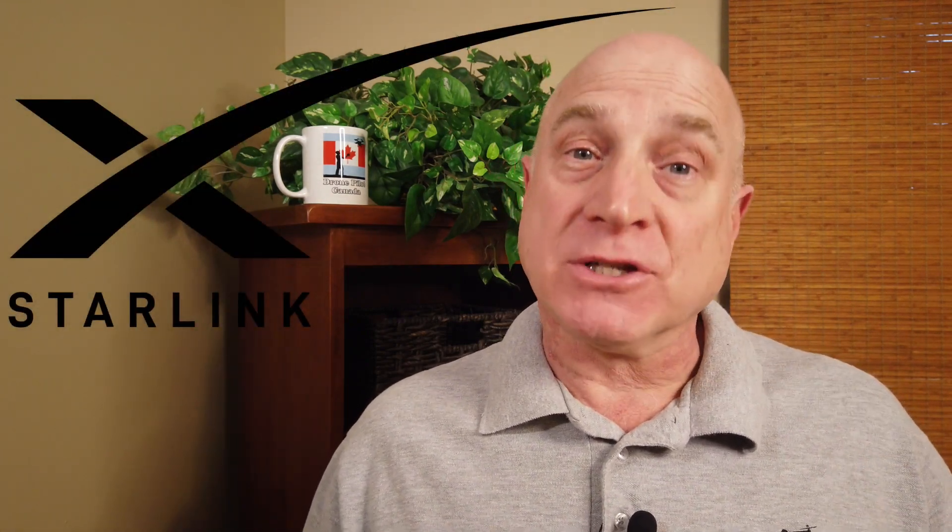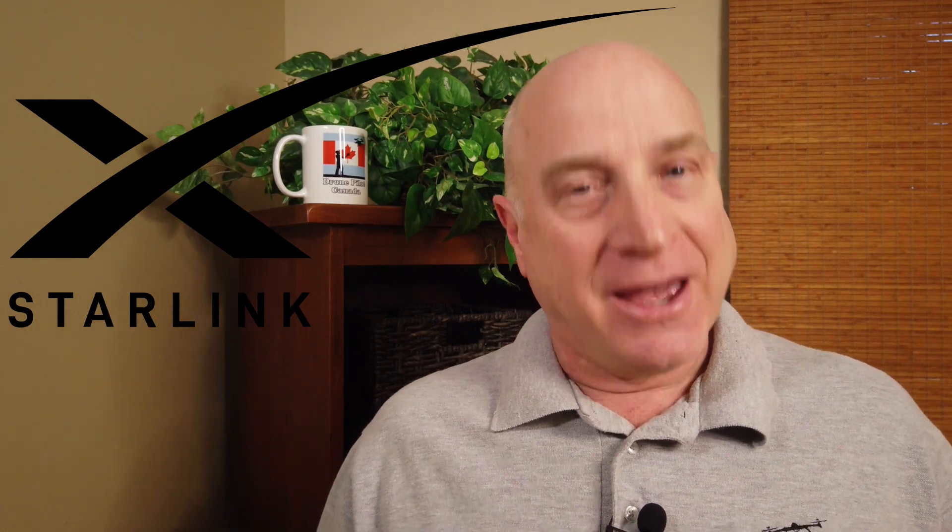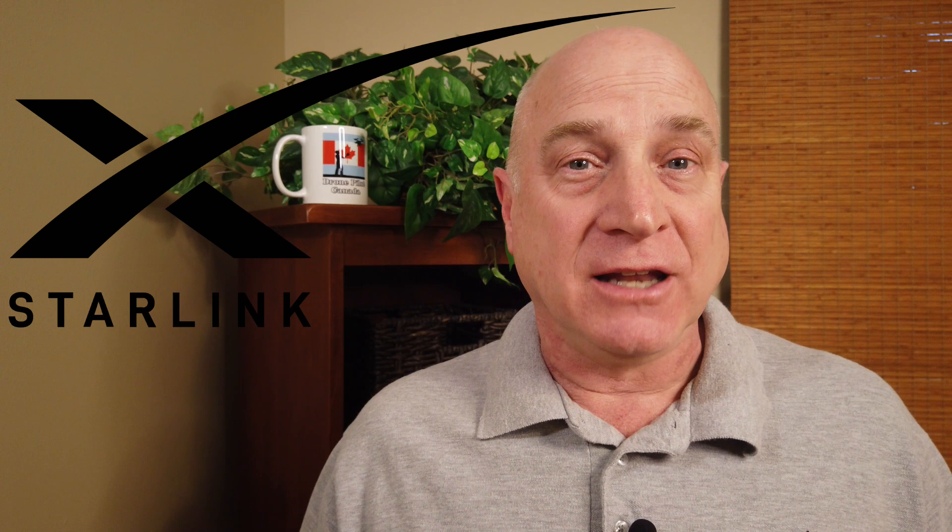Hi, I'm Don from Don Drones On, and welcome to my monthly update on my Starlink internet experience. This month I'll share some Starlink constellation progress, give you an update on my performance numbers, and offer some tips for keeping your place in line if you're still waiting for your dish to arrive.